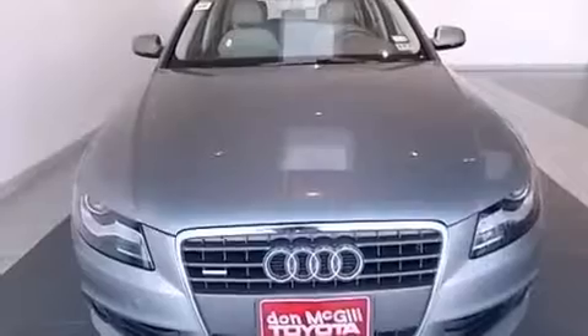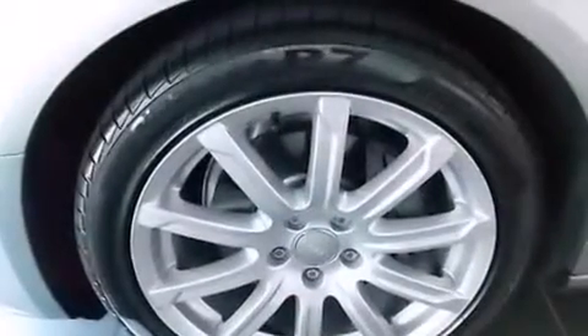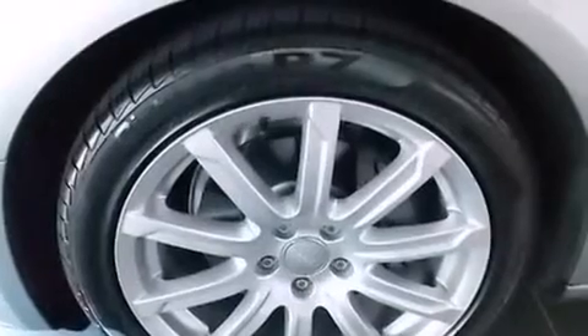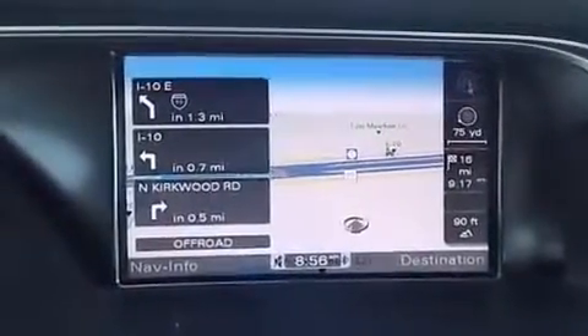Its top features include a sunroof, heated seats, high-intensity headlights, a built-in iPod integration cable, and 100% commercial-free Sirius satellite radio.